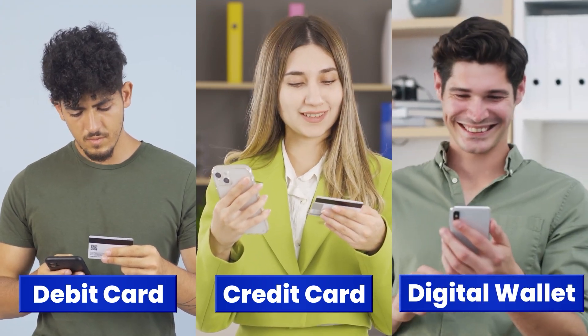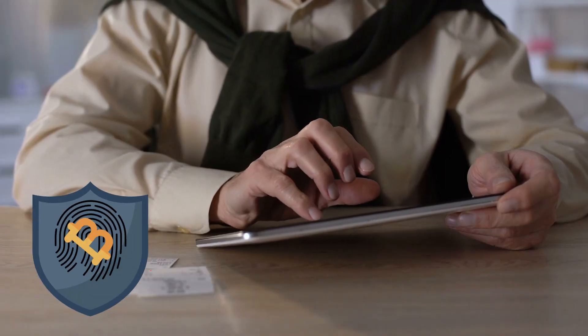It allows customers to pay using credit cards, debit cards, or digital wallets, making transactions easy and secure.